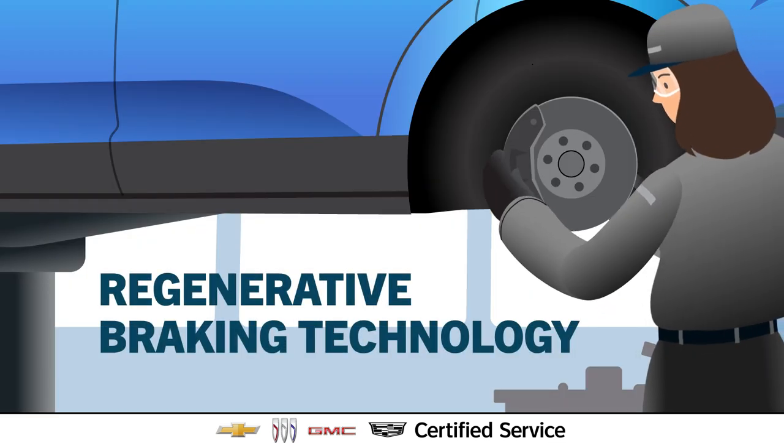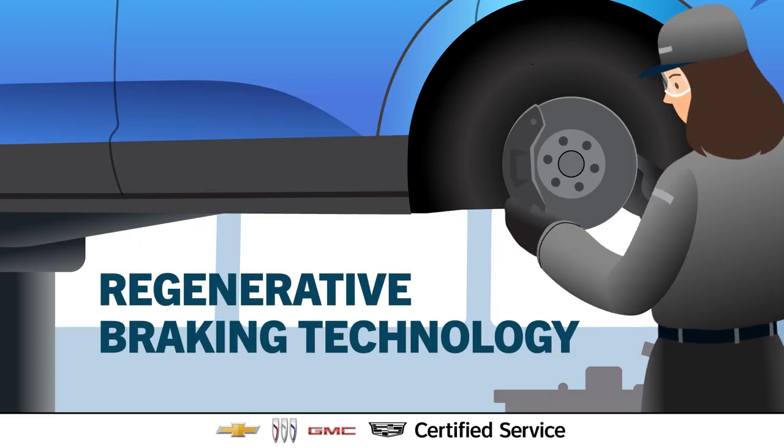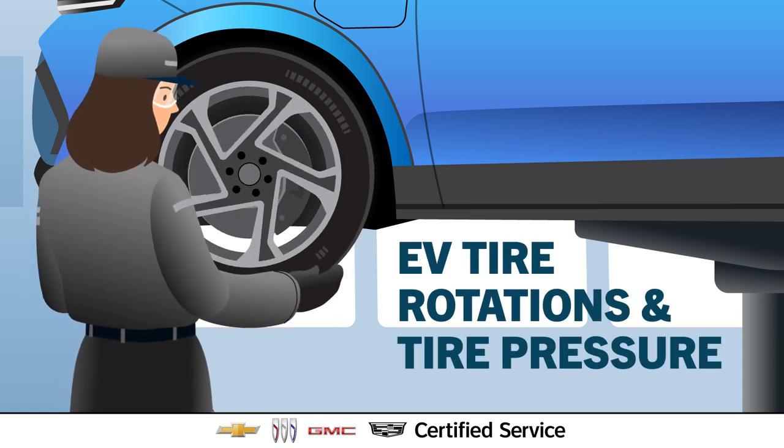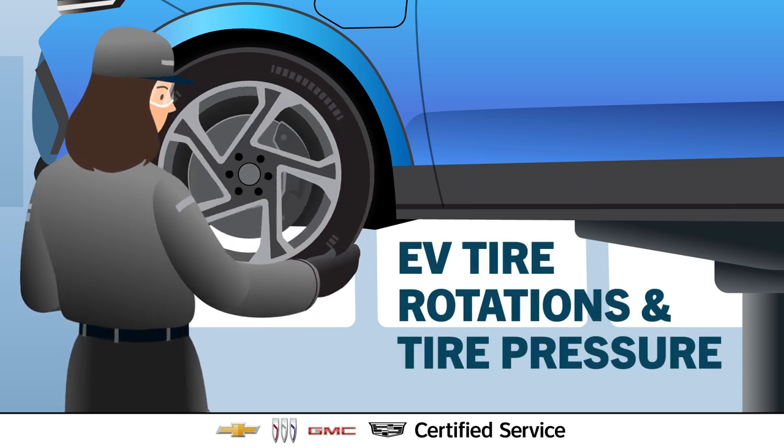Like how regenerative braking technology affects this EV's brake pads and rotors, and how tire rotations and tire pressure impact EV range, drivability, and tire longevity.